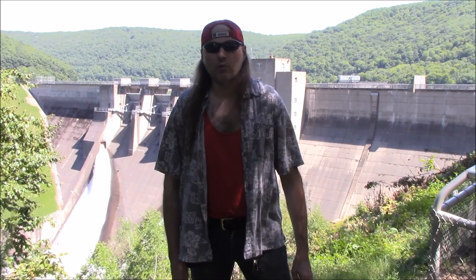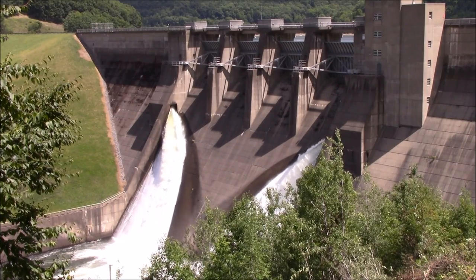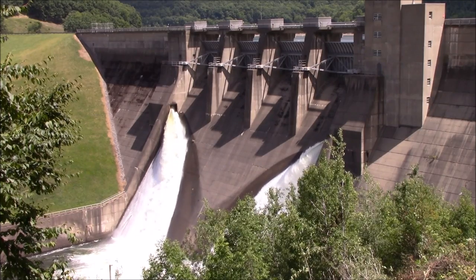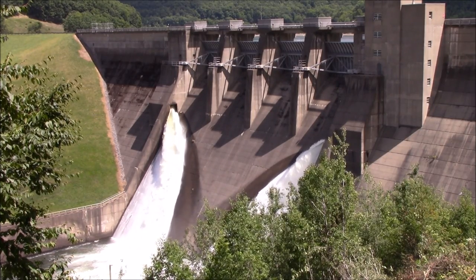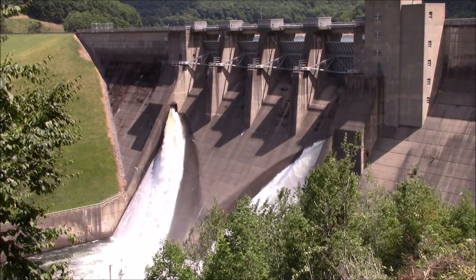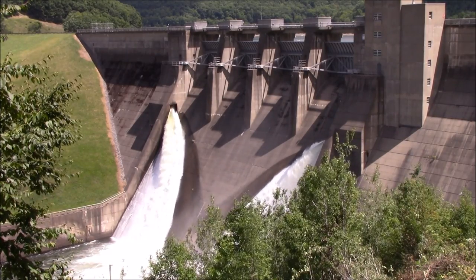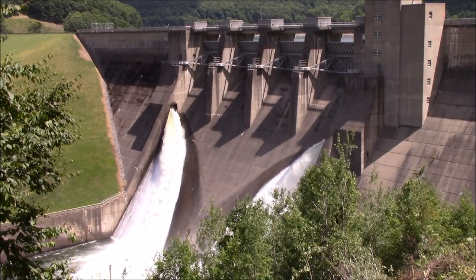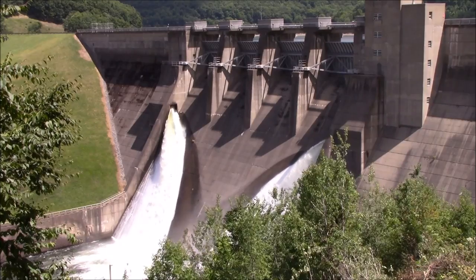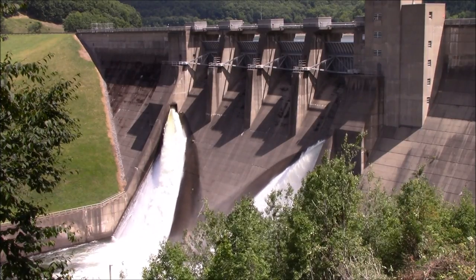A closer look at the dam will begin this next leg of the quest. Construction of the dam began in 1960 and it was completed nearly five years later in 1965 by the Army Corps of Engineers. It is 179 feet high and 1,897 feet long with a base that is 1,245 feet wide. This is one of the largest dams in the United States east of the Mississippi River, costing nearly $108 million to build at the time. It spans across the Allegheny River here along Route 59 in Warren County, Pennsylvania, and is a popular stopping point for tourists passing by.